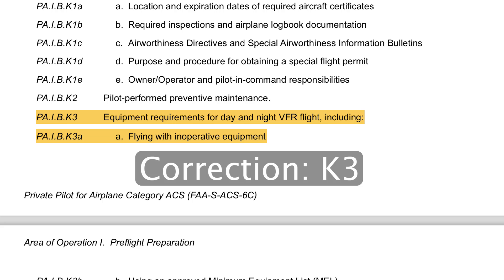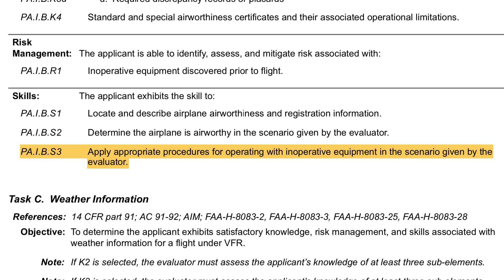You see, the regulation governing required equipment is not 91.205 — it's 91.213, the regulation governing inoperative equipment. 91.213 walks you through a multi-step process on what to do if equipment isn't operative. This addresses PA.IB.K2 and S3 in a private pilot airplane ACS and equivalent elements in a commercial pilot airplane ACS.